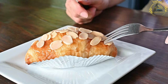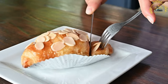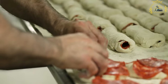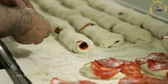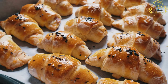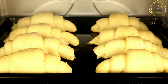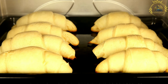Kifla is a type of pastry popular in several European countries, particularly in the Balkan region. It is known by different names in various countries, such as Kifla in Serbia, Bosnia and Herzegovina, Croatia and Slovenia, Kifla in Albania, and Kifli in Hungary. Kifla is typically made from a dough rolled into a crescent or horn shape. The dough is often made with flour, yeast, sugar, salt, and sometimes milk or yogurt. It is then filled with various sweet or savory fillings before being baked until golden brown.